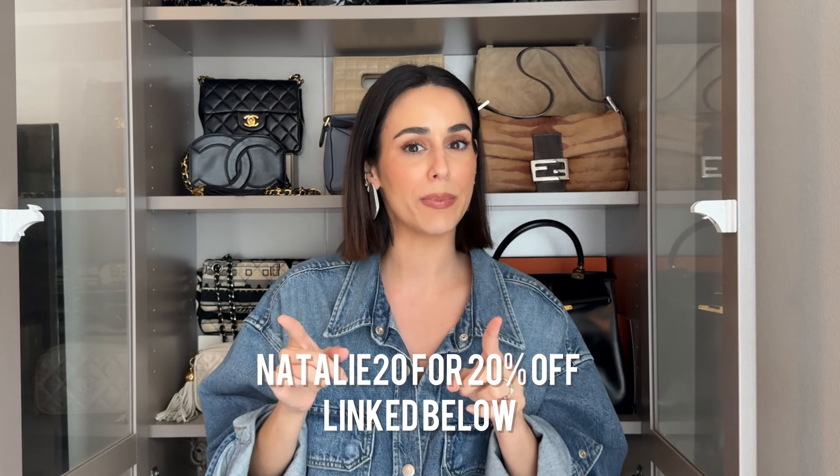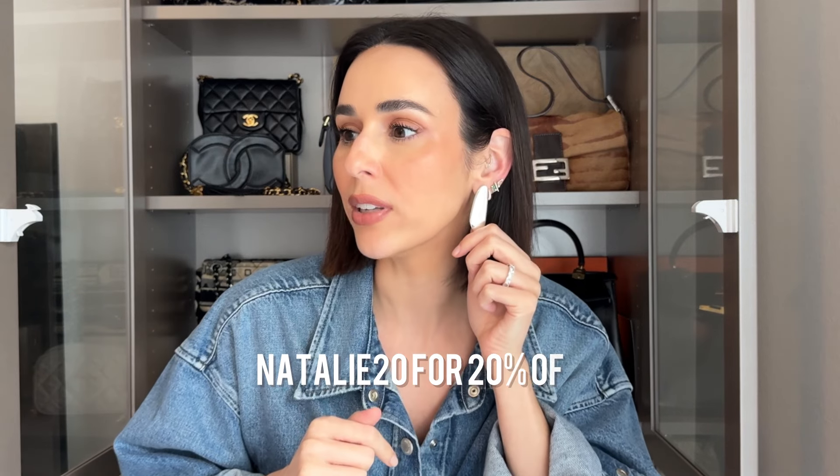Side note: these earrings are almost sold out. They are new in style from one of my favorites, Aurium Collective, and you can use code Natalie20 for 20% off on their site. Silver is like one of my absolute favorite fall trends right now — just loving silver jewelry. As you guys saw in my last video, I showed that silver Tiffany Elsa Peretti necklace, the vintage one I'm absolutely in love with. And if you want to see a fall fashion trend video after this bag trend video, let me know in the comments.